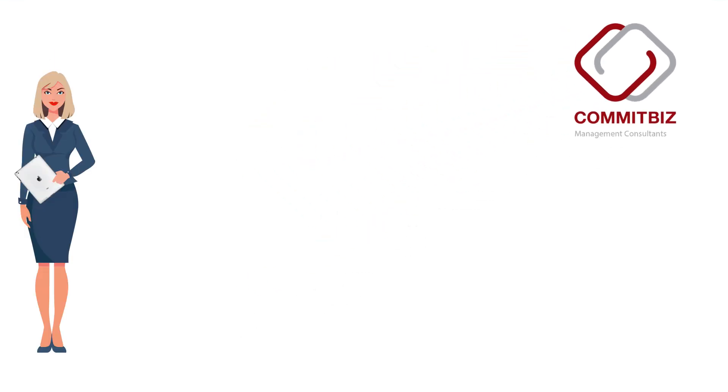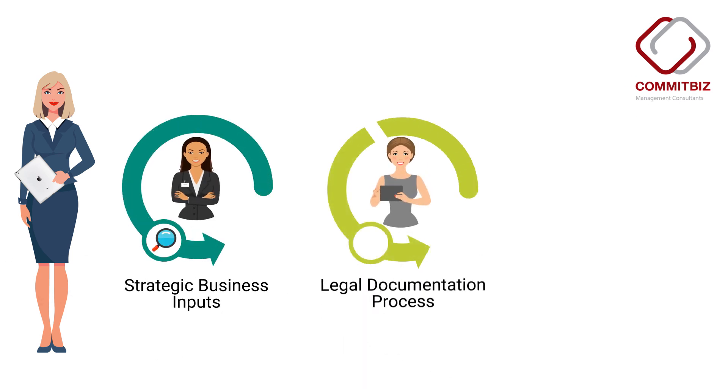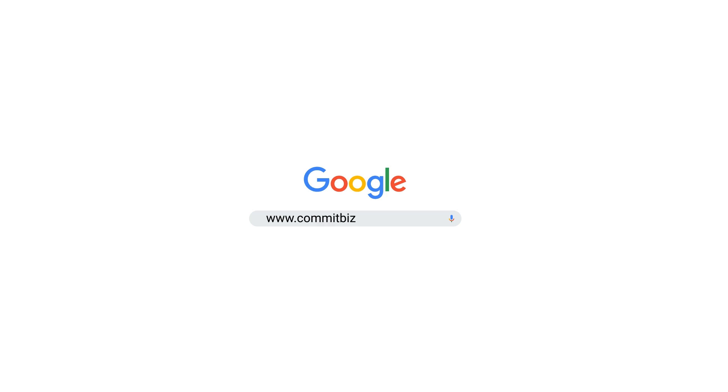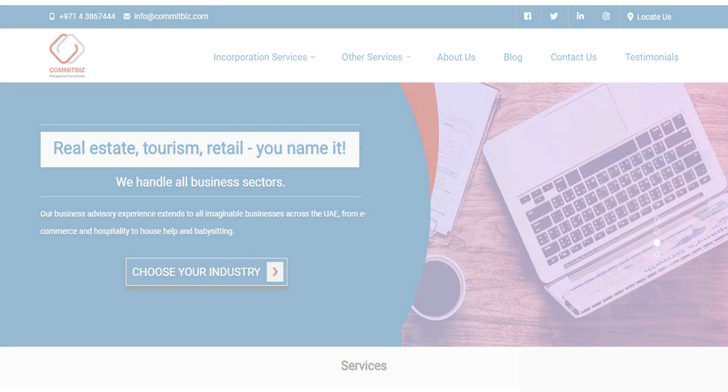We at Commit Base provide you with strategic business inputs, handle the legal documentation, and give complete business advisory solutions to ensure hassle-free business incorporation. Contact us today to have a word with our experts and initiate a limited liability company incorporation process.